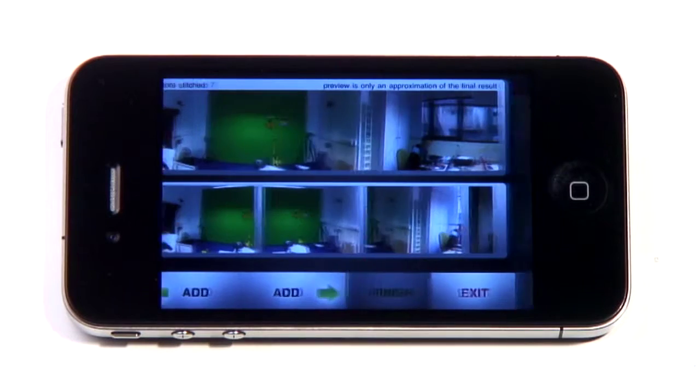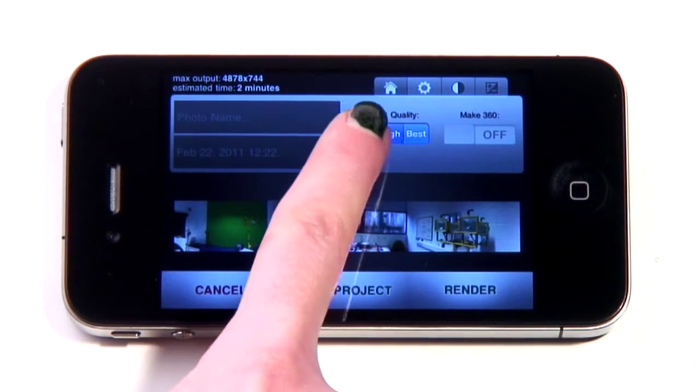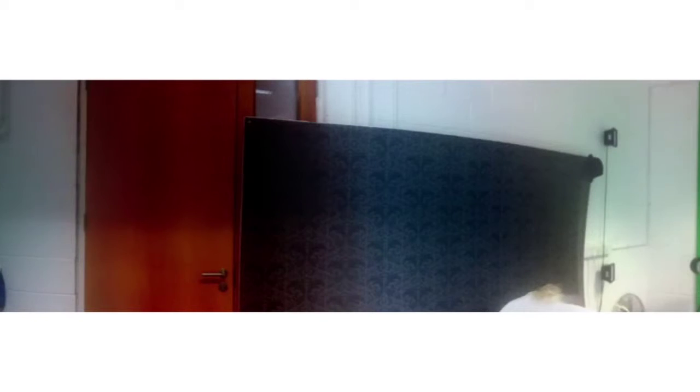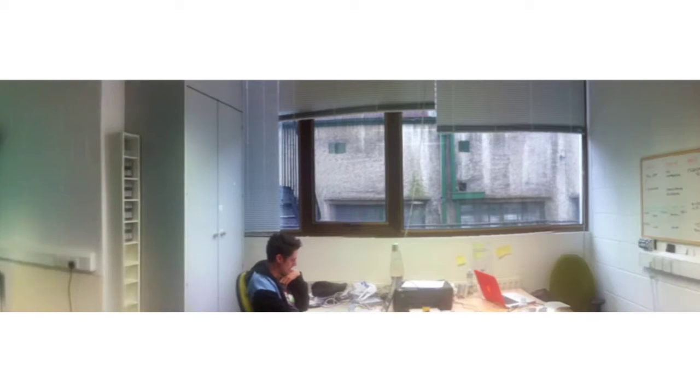After a fair amount of processing time, depending on the quality level you choose, you can then upload your photo to Facebook, Flickr, email it, or send it to Panoramatic's own website.